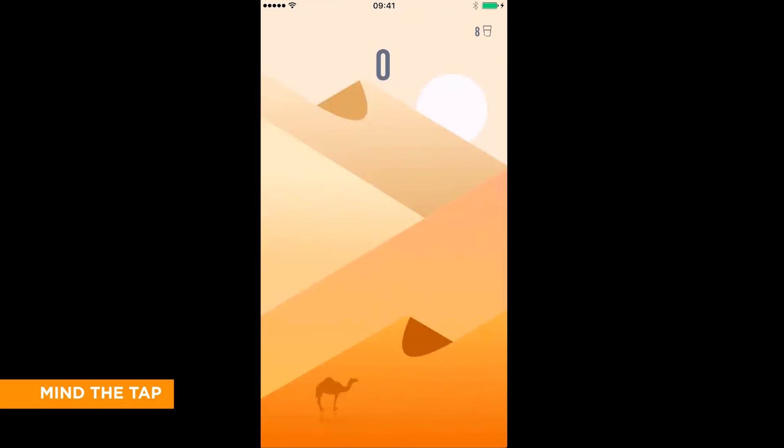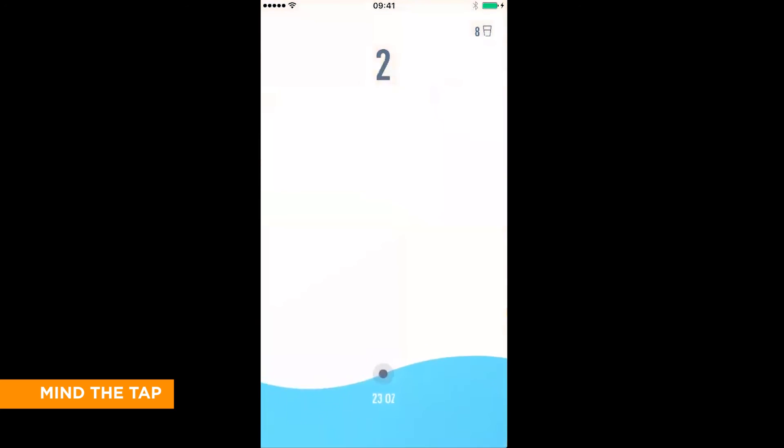I take a good long drink and as I finish that, the app will update. Alexa, ask Tap how I'm doing today. You've had five glasses so far today.